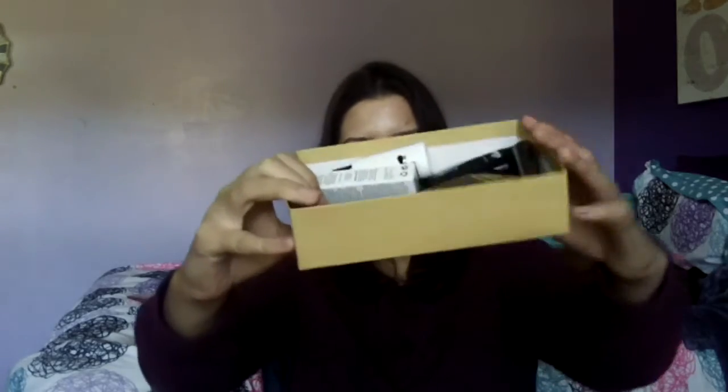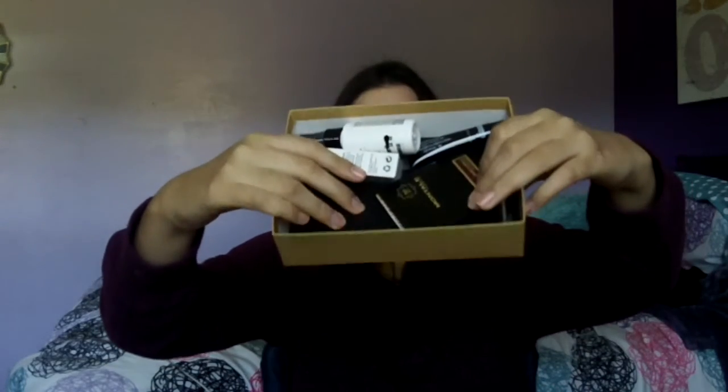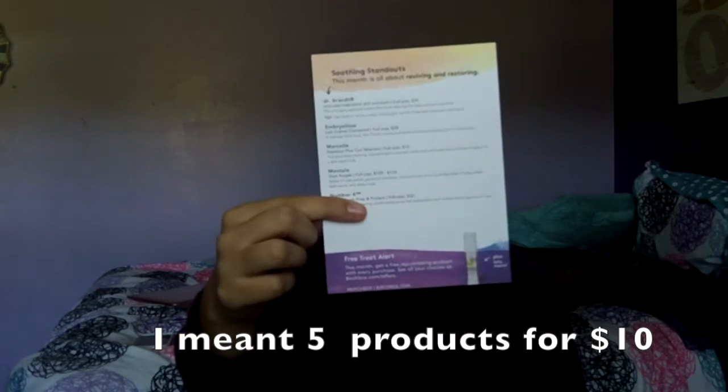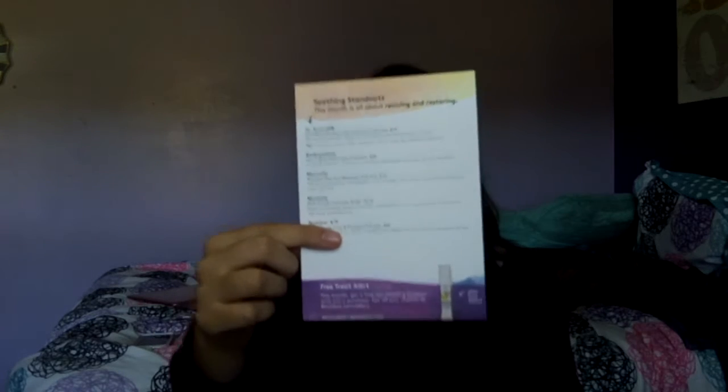Now we're going to open this up. Ooh, I like the card. So this is an overview with the card — let me give you a look. There's an overview of what's in the box. Birchbox is $10 a month. You usually get five plus samples, and you might get bonus ones occasionally. The card lists your products and tells you the full sizes. I have a link down below — you can sign up through my link.